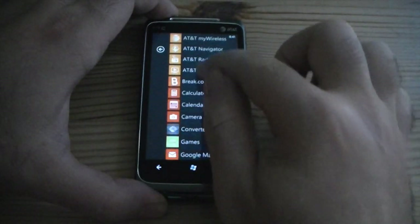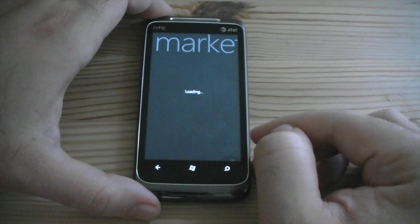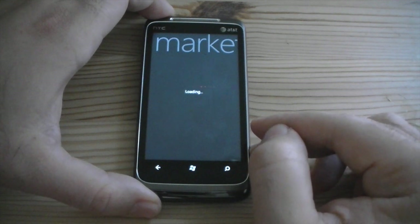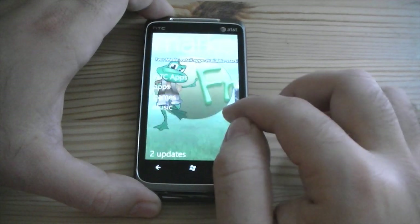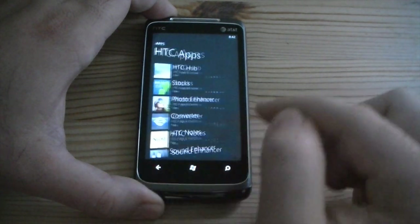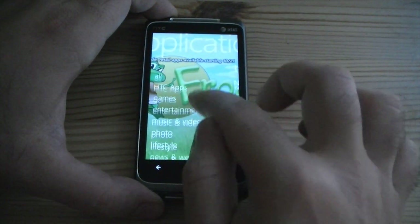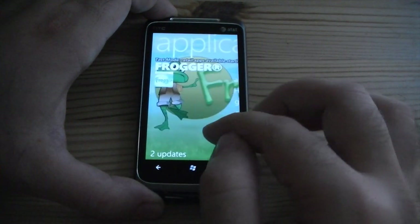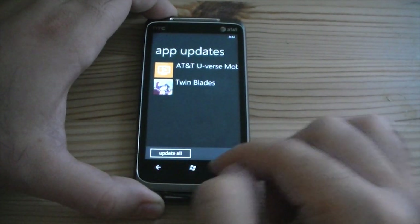So lastly let's look at the marketplace. It's going to load up, and this is where we can buy apps and games and also music. HTC has their own little section of the marketplace. We also have apps with all your different categories — here are the top apps, new apps, featured apps. Oh, there are two updates already. Well, I can update them all — let's do that later.